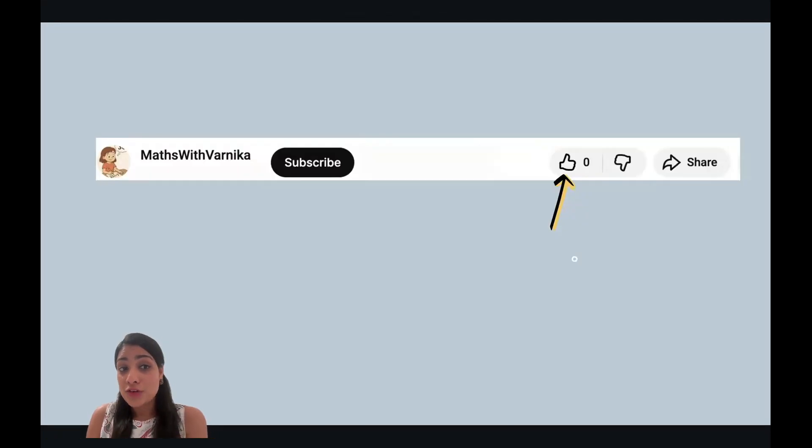So if you've liked our video till now, do hit the like button. And if you want to get all the topics for our third grade, hit the subscribe button so you don't miss any lesson.